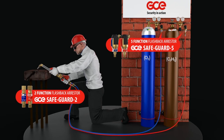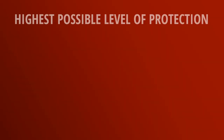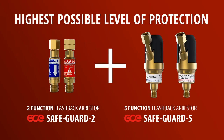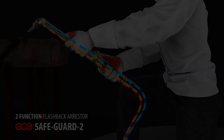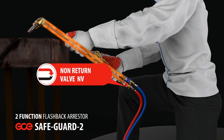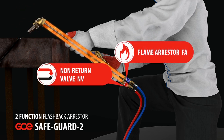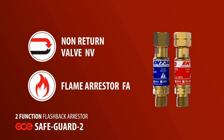To get the highest possible level of protection, GCE recommends that Safeguard 5 is always fitted to the outlet of the regulators and that Safeguard 2 is fitted to the inlets of the torch. The GCE Safeguard 2 has two levels of protection: firstly, a sintered flame arresting element to quench the flame, and secondly, a non-return valve to prevent the reverse flow of gas.